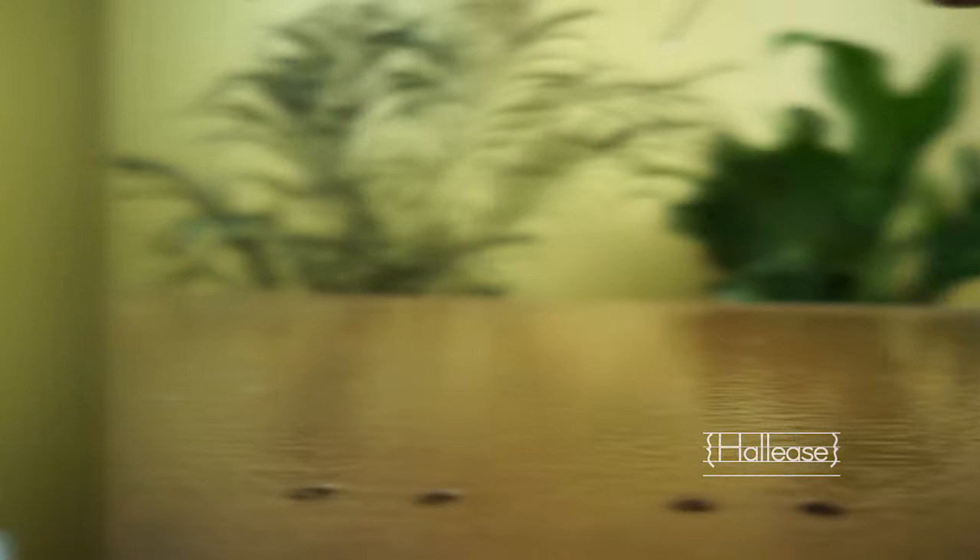I feel like these glasses are giving me academic professional at MIT. I feel like these glasses are giving me the curator of modern art at the Met. I feel like these glasses are giving me the CEO of a tech startup. But let's switch over to the other pair that I got.